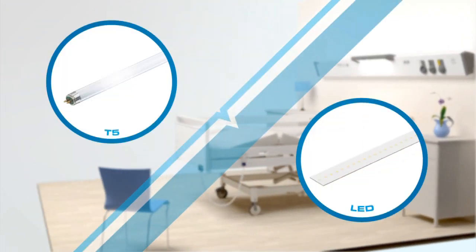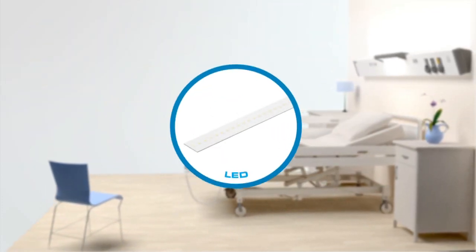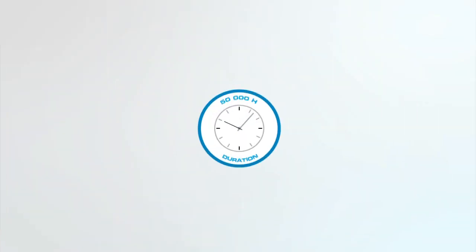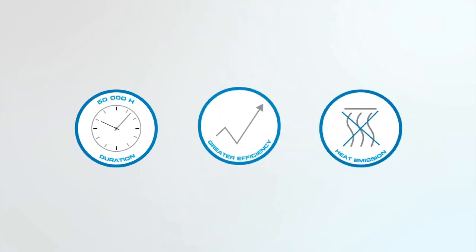Medicima can be equipped with T5 or LED sources. This last option can be proposed on first order or as an evolution. This technology offers 50,000 hours duration, no heat emission towards the patient and greater efficiency.